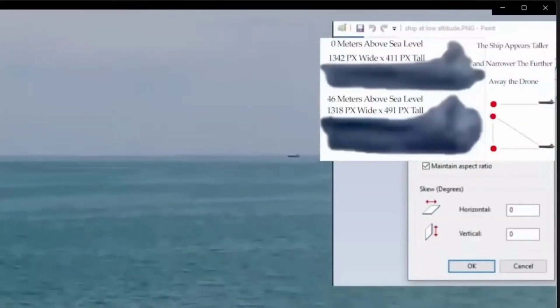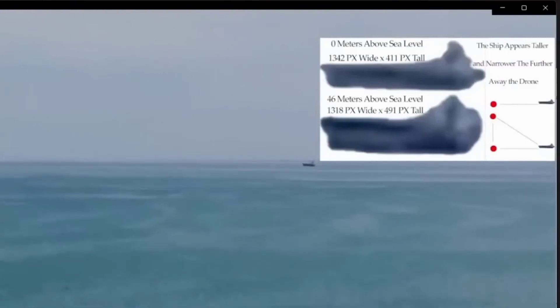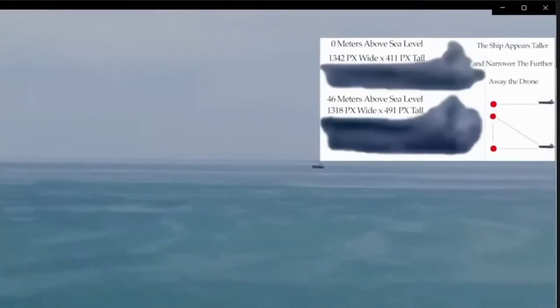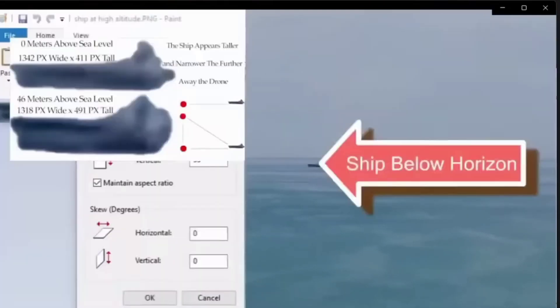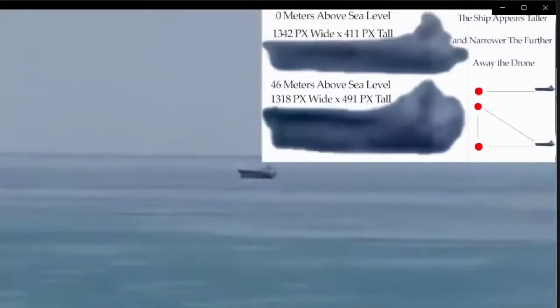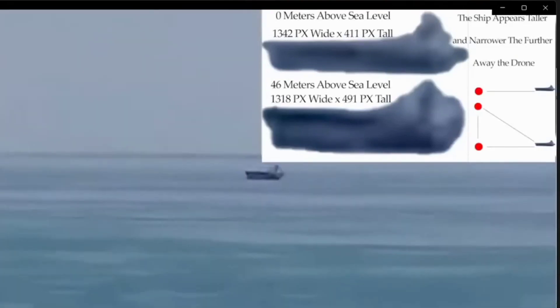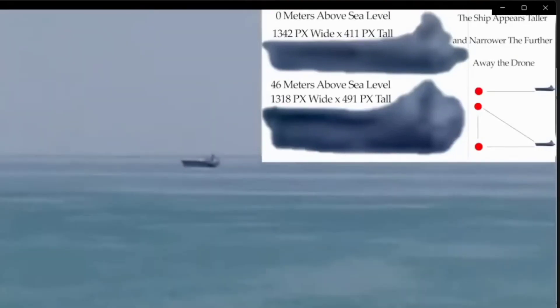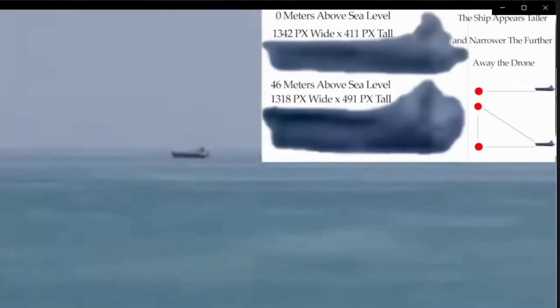I'm going to be using drone footage to demonstrate how this footage is evidence for curved earth and against a flat earth, and how you can see curve at an altitude as low as 150 feet above sea level. I'm not arguing for horizon curve, but for curved bodies of water. I got this drone footage of a ship that's a few thousand feet away. As the drone ascends, the ship appears to get narrower and taller. This is because the surface of the earth curves away from the drone as it ascends.